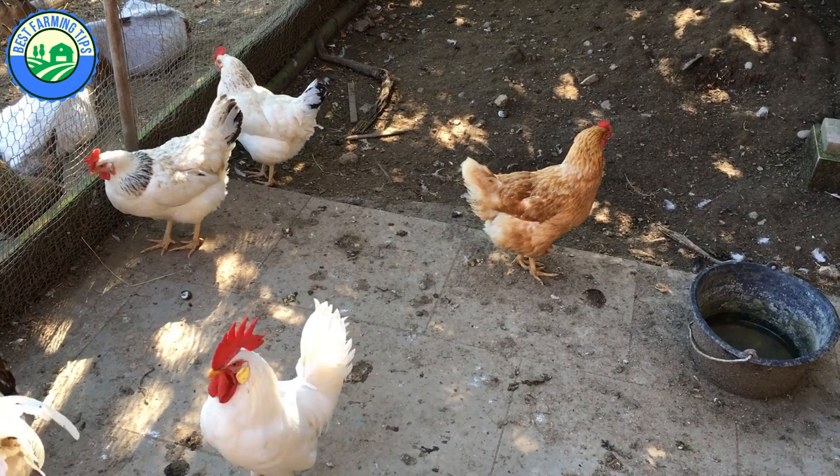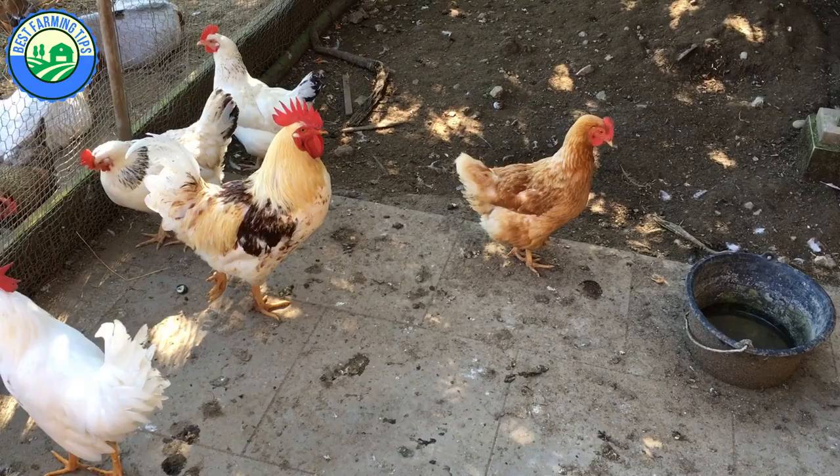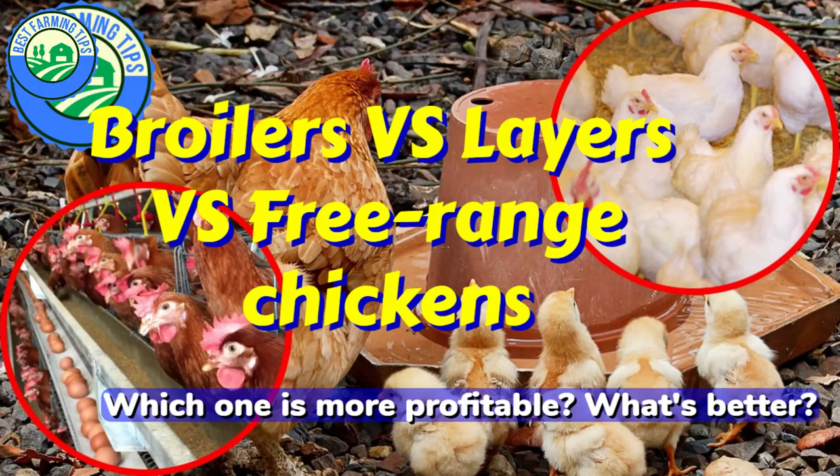In fact, broiler chickens came from free-range chickens — surprised, right? So which one is more profitable between broilers vs layers vs free-range chickens, and what's better between these three species of chicken?